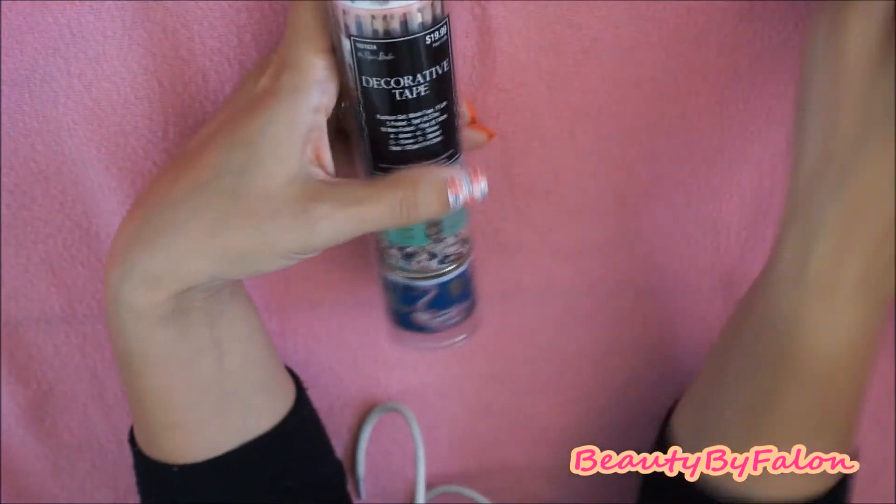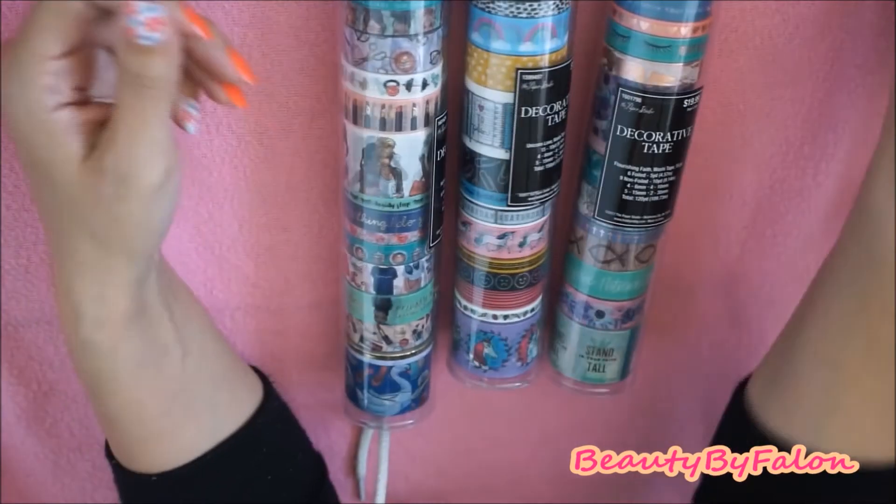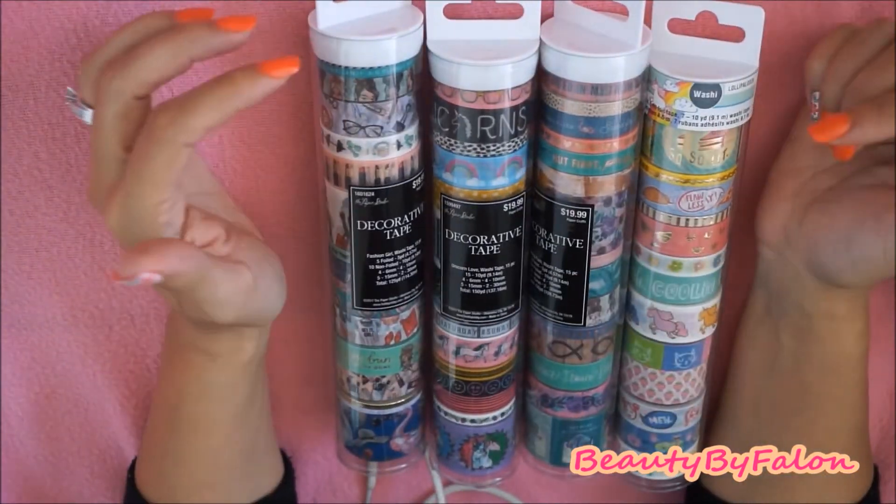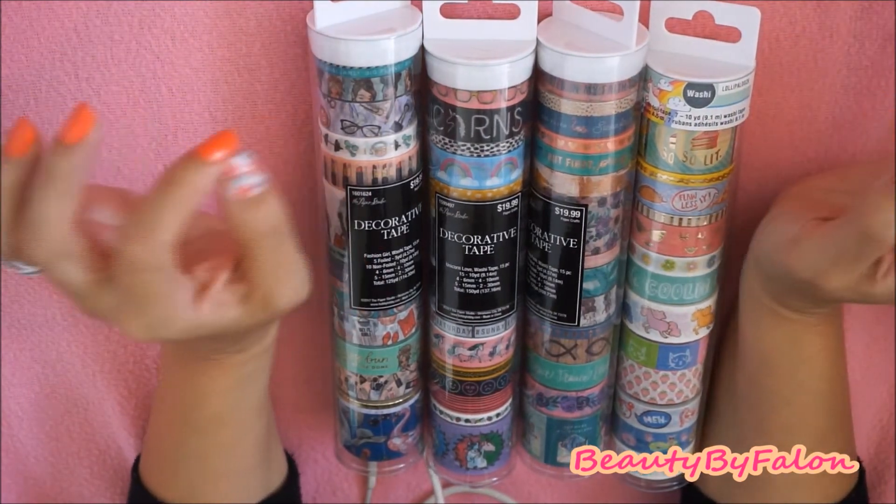So that's all of them — those are all the washi that I got. I was like, oh my gosh, I'm going to have to get another washi box.